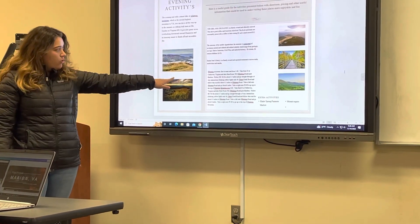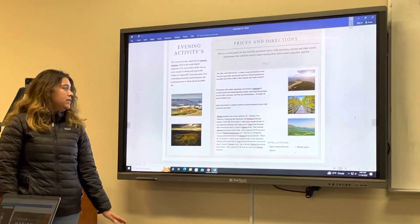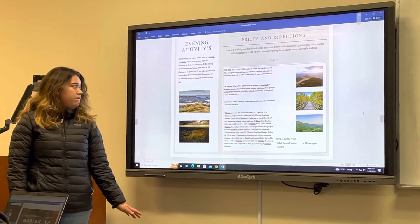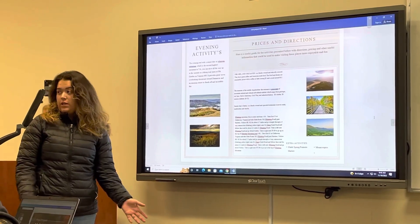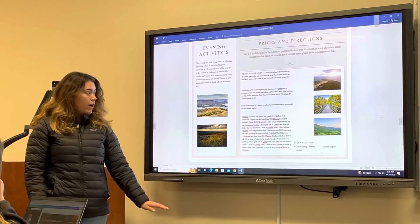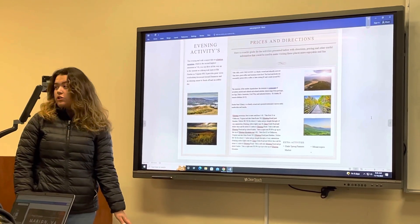The Museum of the Middle Appalachian has a little more information — there are 17 exhibits covering the Ice Age, Native Americans, the Civil War, and more history. It's $5 per adult, $3 for seniors, and $3 for children.